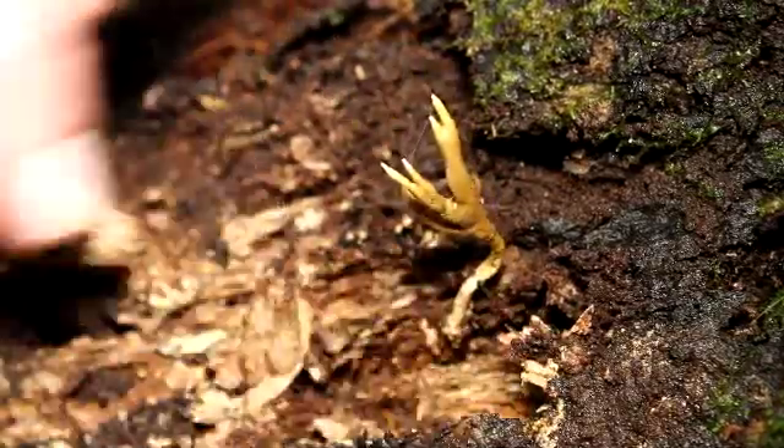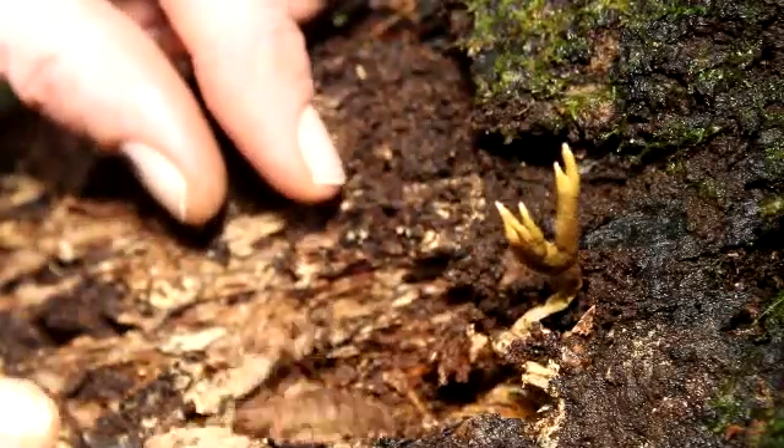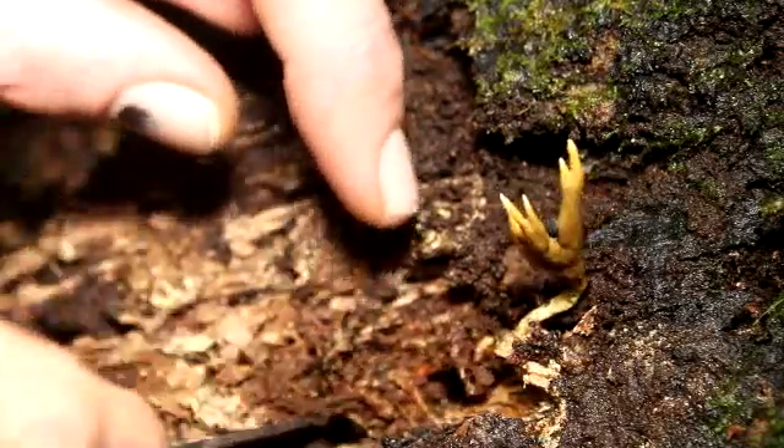And we'll see if we got it here. You can see — there we go, we're seeing something. Look at that. They can go for quite a ways.